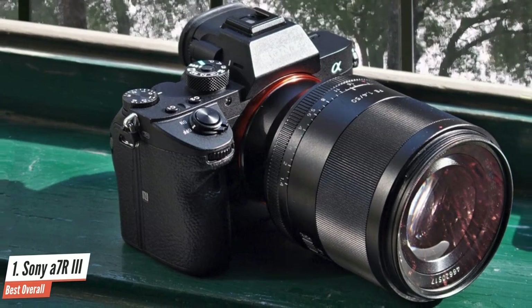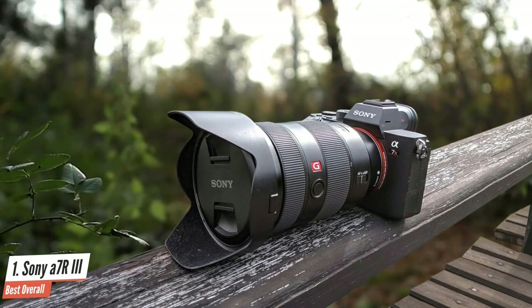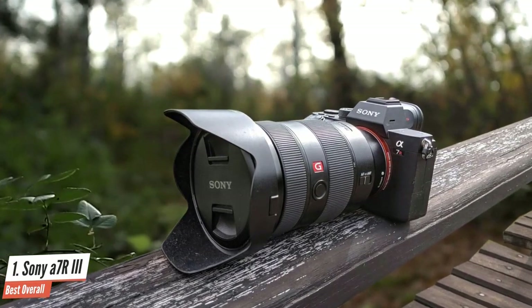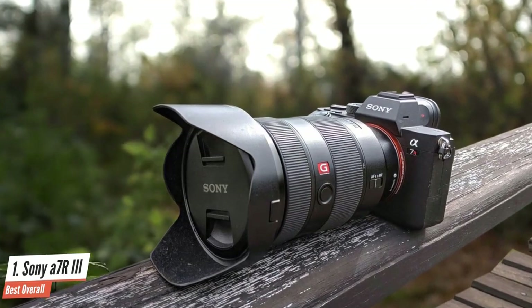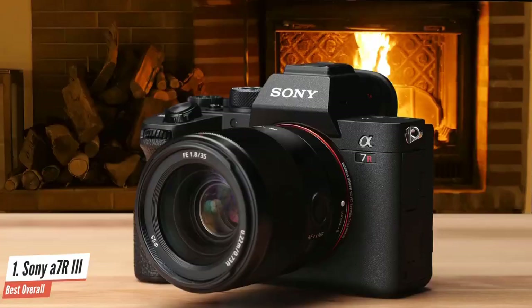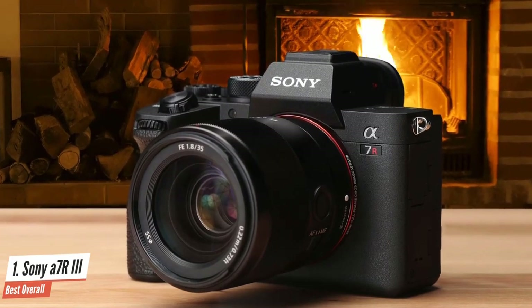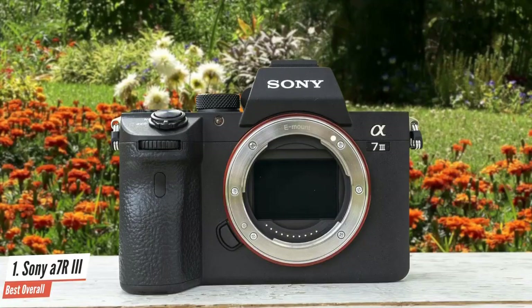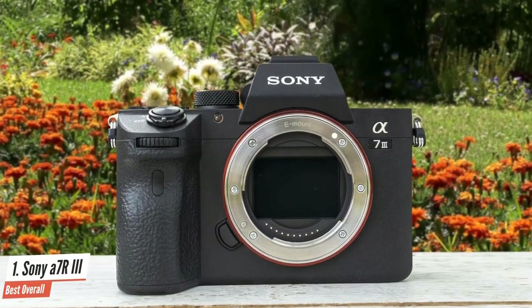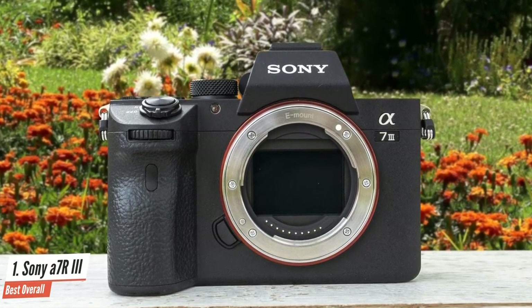Competing cameras have certainly caught up, but this is still a 42.4MP powerhouse with image stabilization, 10fps burst shooting, and uncropped 4K video. What the A7R III has that its contemporaries don't, however, is three years of price drops, which means that this camera can now be had for a real bargain price. Indeed, unless you really need the extra resolution, this is arguably a better buy than the Sony A7R IV, and the money you save can be invested in some great glass.